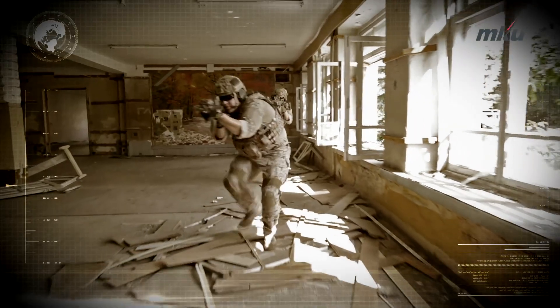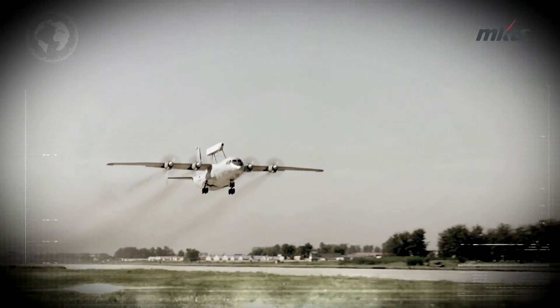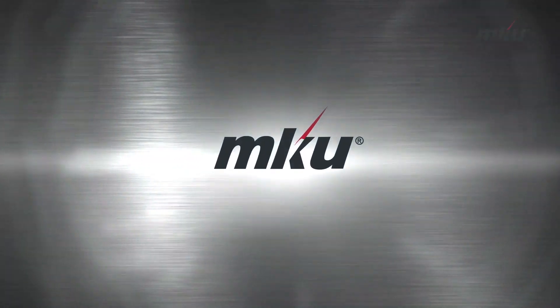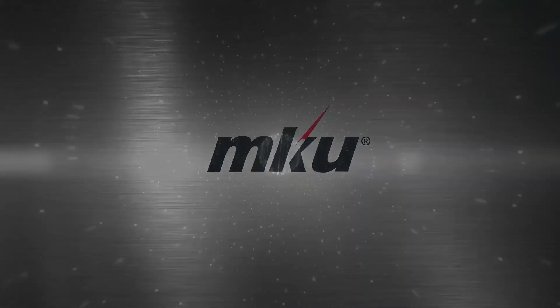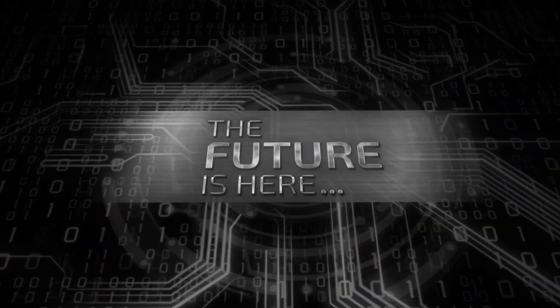Whether you're looking for next-generation armoring technologies or electro-optic surveillance solutions, MKU's patented and proprietary products have opened your door to the future. The future is here. Welcome!